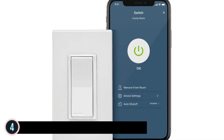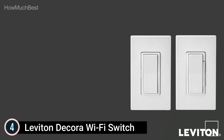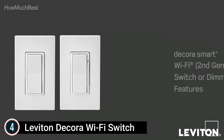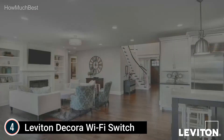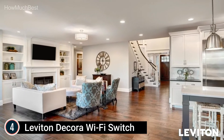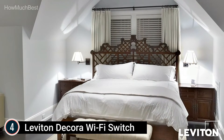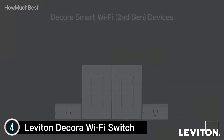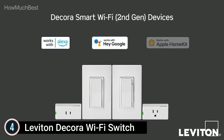Item number 4: the Leviton Decorah Wi-Fi Switch. No hub required — control lights from anywhere by simply changing your switch. Use your voice: it works with Hey Google, Amazon Alexa, or Apple Siri to turn connected light bulbs and fixtures on or off. It also works with HomeKit, so you can control it with the Apple Home app and Siri from your iPhone, iPad, Apple Watch, Mac, or HomePod.